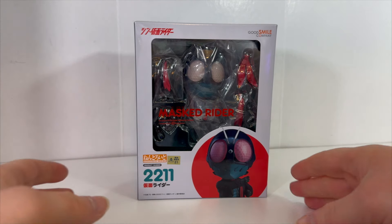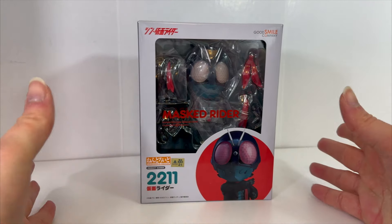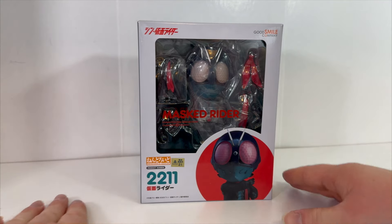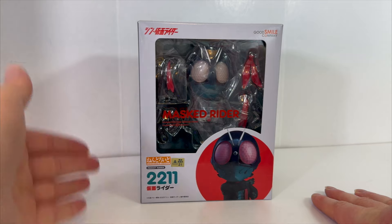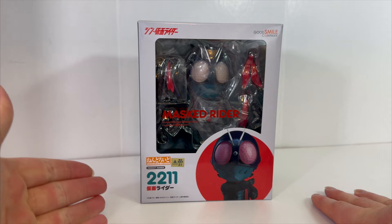But this is really cool. I love Shin Kamen Rider — excellent, excellent movie. So happy I was able to see it in theaters here in the US. If you haven't seen it, I think it's on Amazon Prime. Definitely recommend it. So this is number 2,211 in the Nendroid series — Shin Kamen Rider.